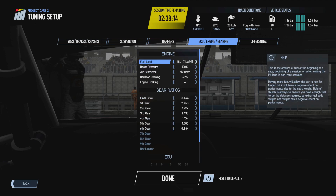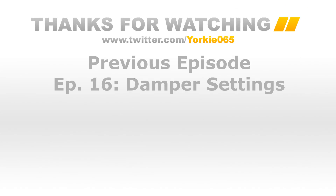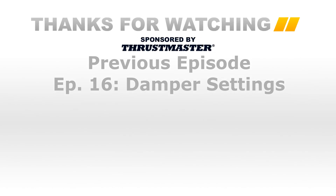That is the last option and covers all the options on this screen. If you have any comments or questions feel free to leave those in the comment section below. Consider subscribing to the channel if you've been enjoying these episodes, and I appreciate the likes and shares. Thank you very much for watching — hopefully you learned more about the ECU, engine and gearing tab, and I shall see you in the next episode.